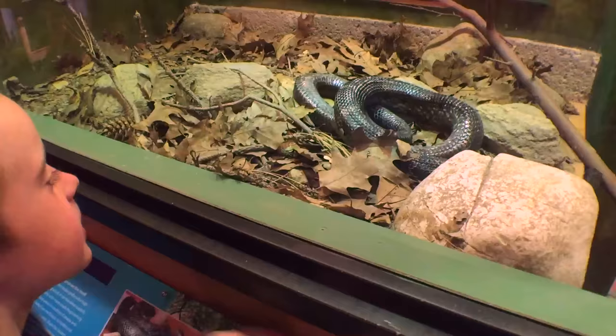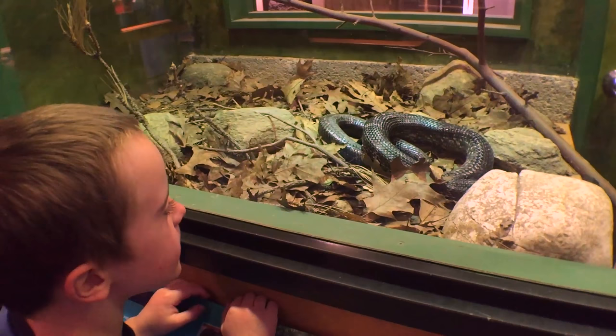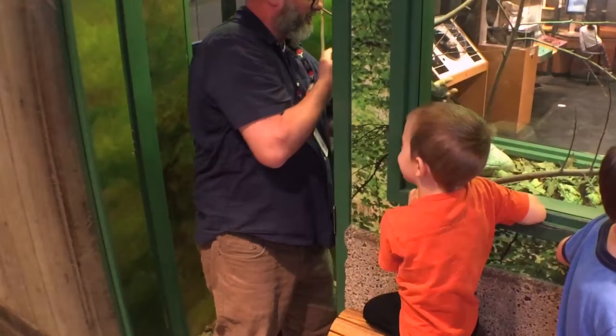One of our favourites is the rat snake named Gary. Today was our lucky day — we got to meet Tim, the head biologist, and he was going to take some of the reptiles out so we could learn about them.